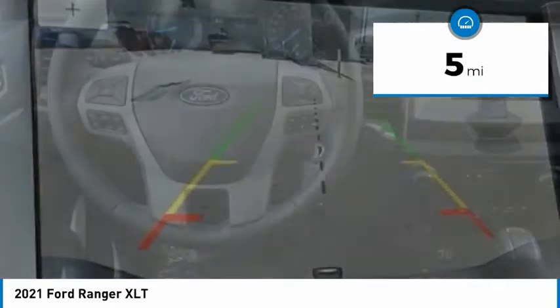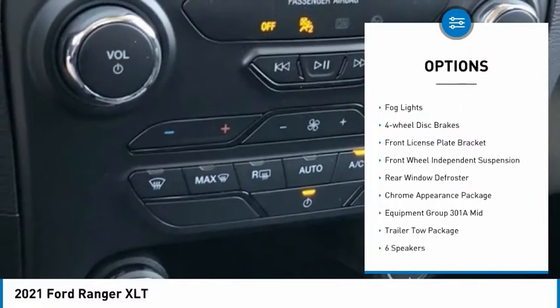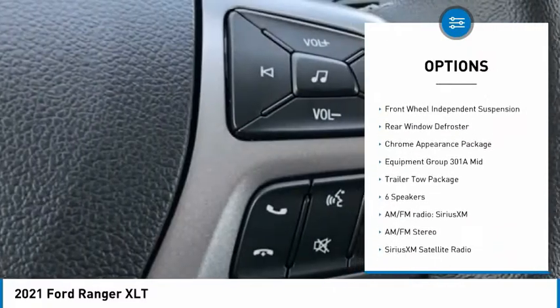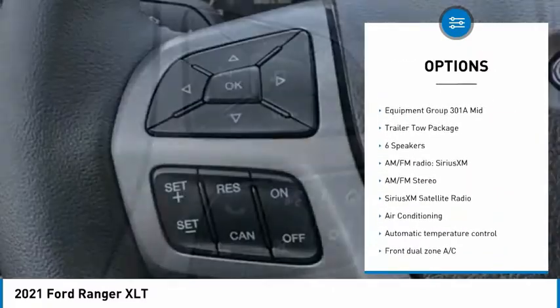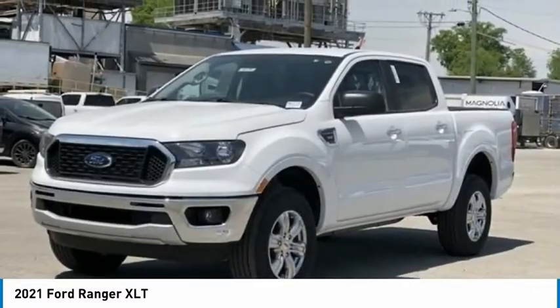Here are some of this vehicle's great options: electronic stability control, brake assist, traction control, rear step bumper, remote keyless entry, fog lights, four-wheel disc brakes, front license plate bracket, front wheel independent suspension.